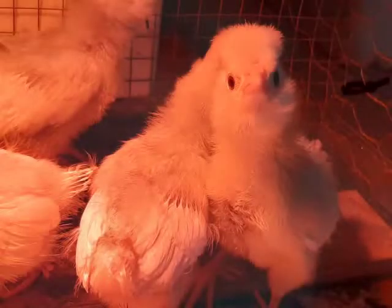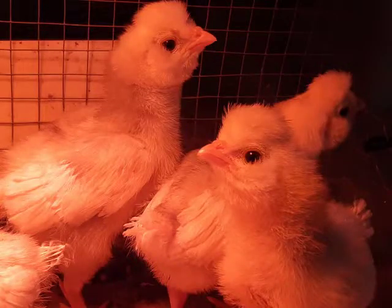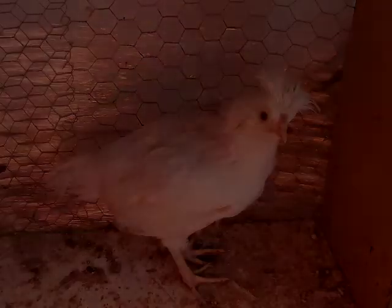Passons à présent aux poussins. Chez la Houdan de couleur blanche, ceux-ci ont le duvet blanc. Tous les poussins possèdent une protubérance au niveau du crâne, typique de la race, qui sert de base à la hupe. Déjà à ce stade, les cinquièmes doigts doivent être bien séparés des autres.